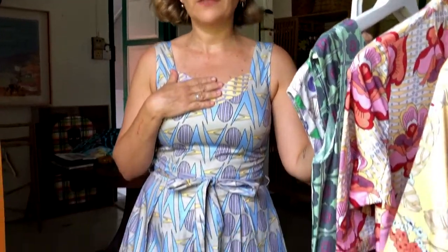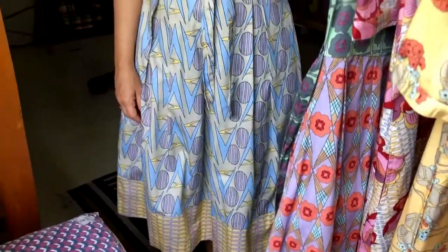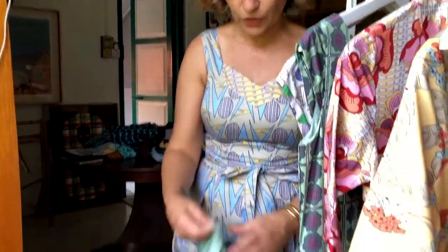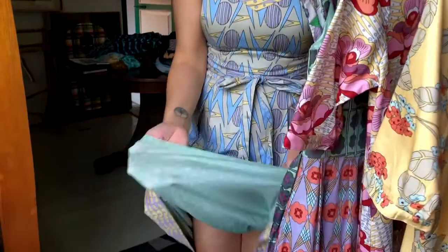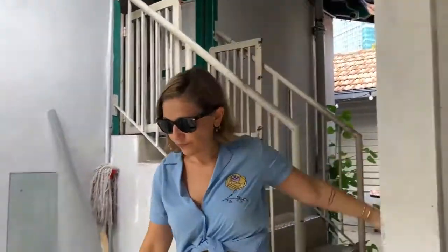This is called the Marina dress because we have a friend, a longtime client, who was wearing this dress, so I asked her to lend it to us and I named the dress after her. I love it. And I don't know if many of you know this, but we actually have a printed lining — look how beautiful that is. Very happy with this blouse. Very cute.